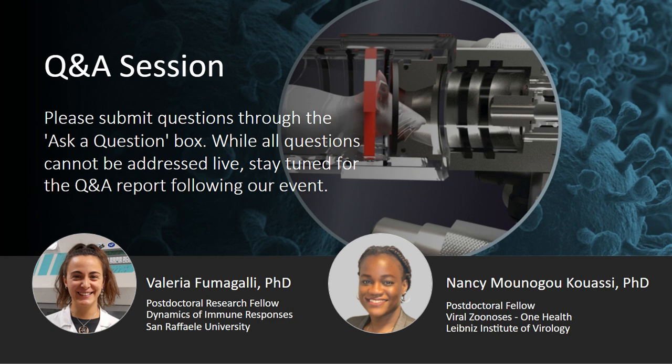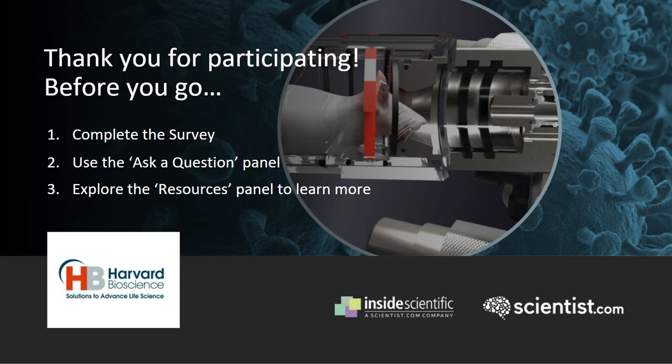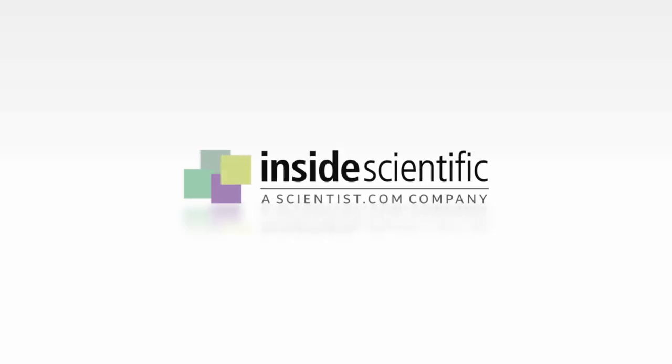For both these models, we'll certainly see more and more data coming out in the coming months and years. Just to wrap things up — Nancy and Valeria, thanks so much for all the insights you've shared with us today; it's been a real pleasure having you with us. Thank you, it was a pleasure. Big thanks also to the audience for participating. Last but not least, we'd like to thank the sponsors DSI and Harvard Bioscience. We hope you enjoyed this Inside Scientific webinar and we'll see you again next time. Have a great day, everyone.